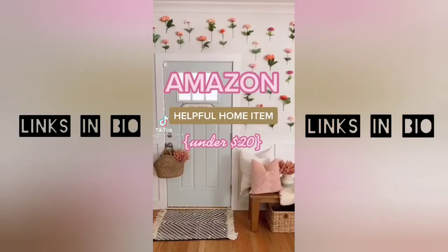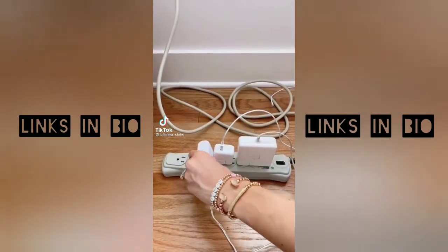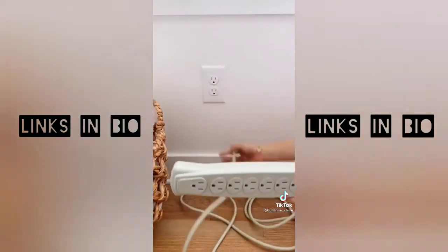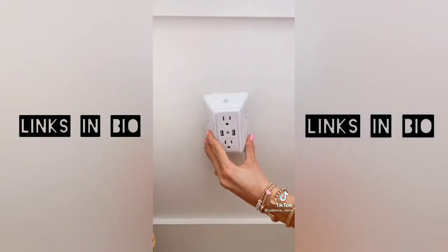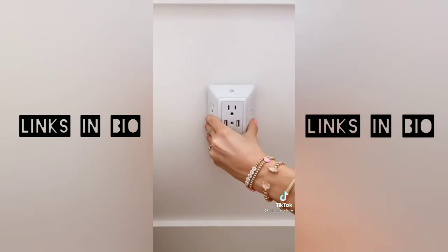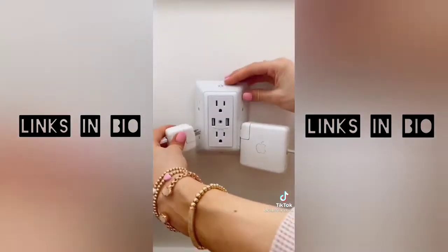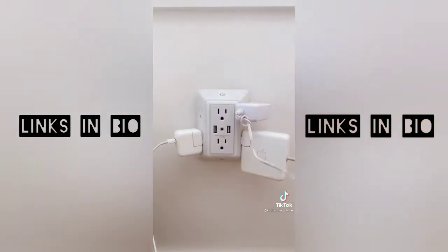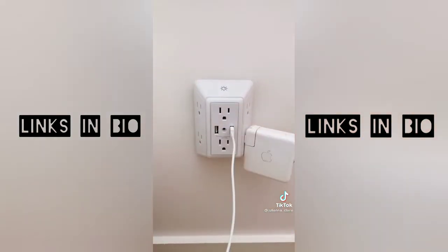Amazon home gadgets you'll love: if you use a standard outlet protector, you know it's bulky, takes up floor space, and you only get to use about half the outlets. Instead, try this multi-plug outlet — its unique design lets you use every outlet, doesn't take up floor space, and includes two USB adapters. It's also a smart night light with a dawn-to-dusk sensor and three levels of adjustable brightness, with the option to turn the night light off.